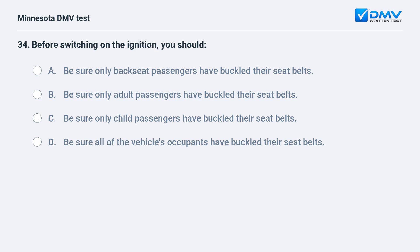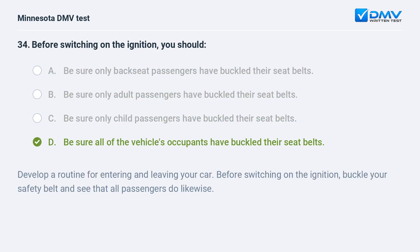Before switching on the ignition, you should: A) be sure only backseat passengers have buckled their seat belts, B) be sure only adult passengers have buckled their seat belts, C) be sure only child passengers have buckled their seat belts, D) be sure all of the vehicle's occupants have buckled their seat belts. D, be sure all of the vehicle's occupants have buckled their seat belts. Develop a routine for entering and leaving your car. Before switching on the ignition, buckle your safety belt and see that all passengers do likewise.